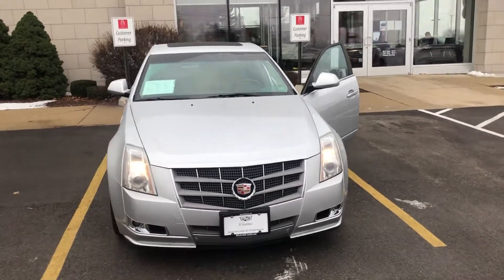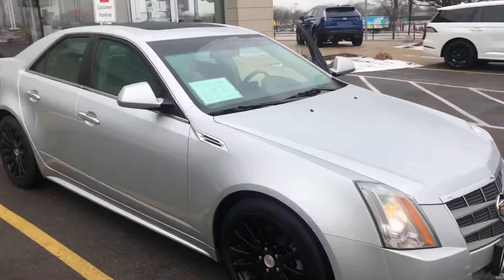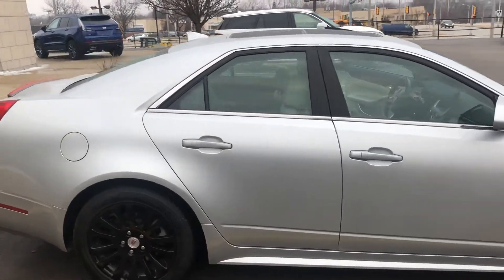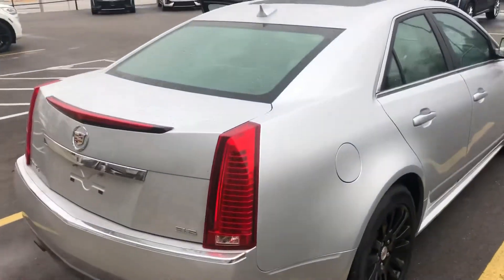Hi Rich, Ryan from Boucher Cadillac giving you a closer look at the 2010 Cadillac CTS that you acquired on. This one's in a radiant silver. It's got the black wheels on it — looks like a powder coat — which are in good shape. The exterior looks like it's in good shape as well.